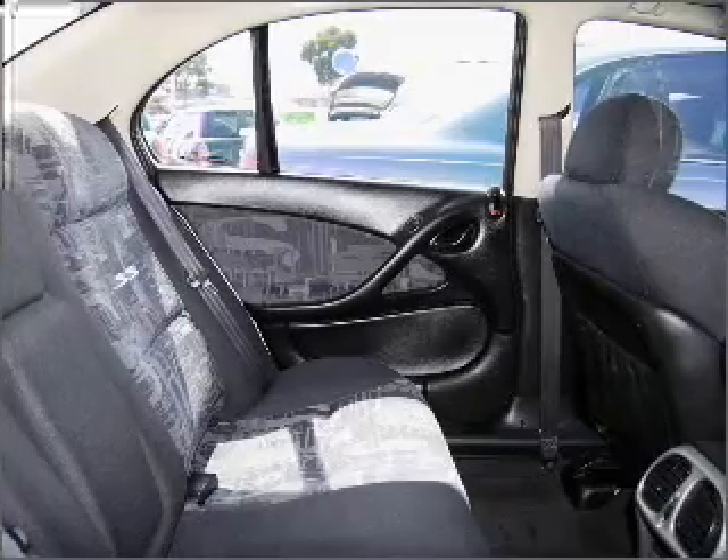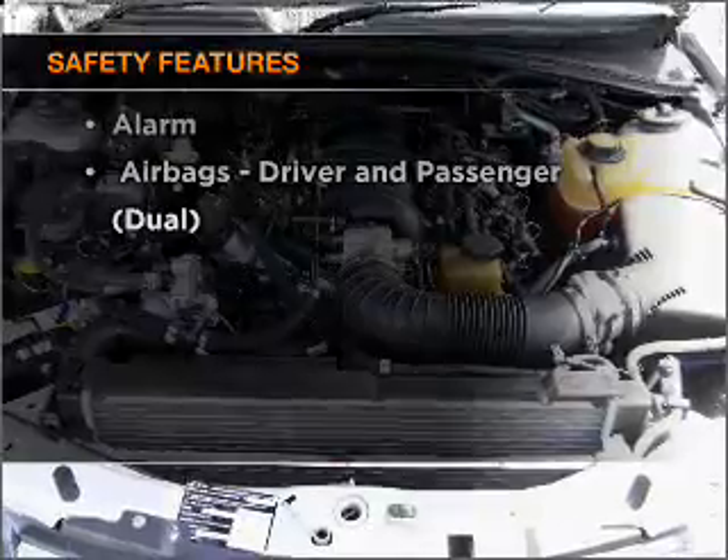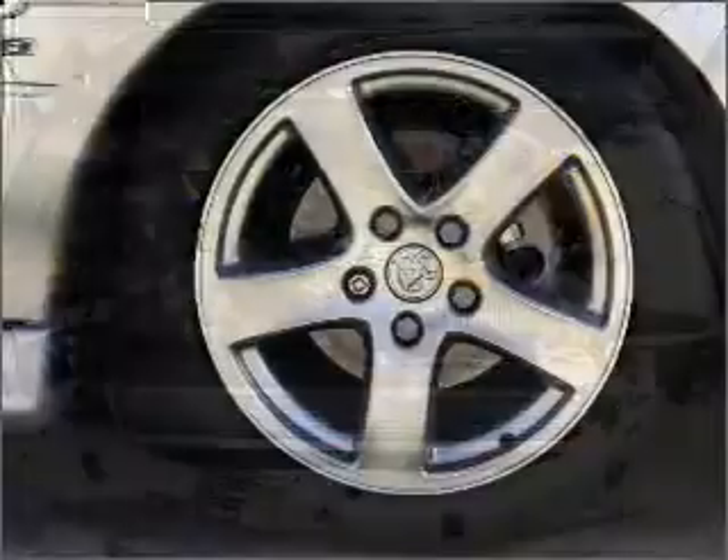Brake safely with the anti-lock braking system. If safety is a concern, know you are covered with this vehicle's features. Contact us to get behind the wheel today.